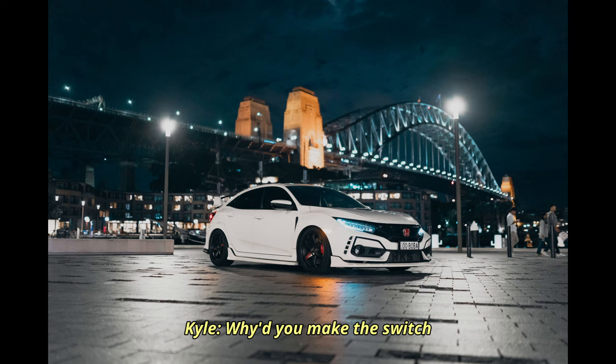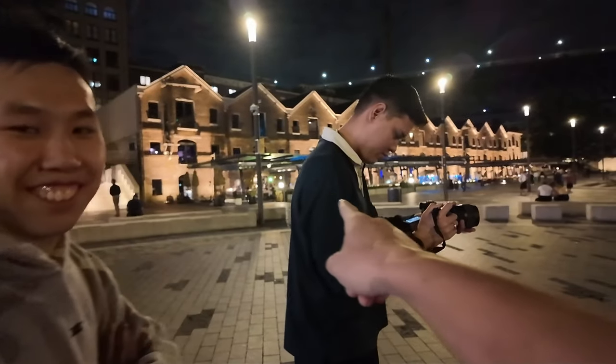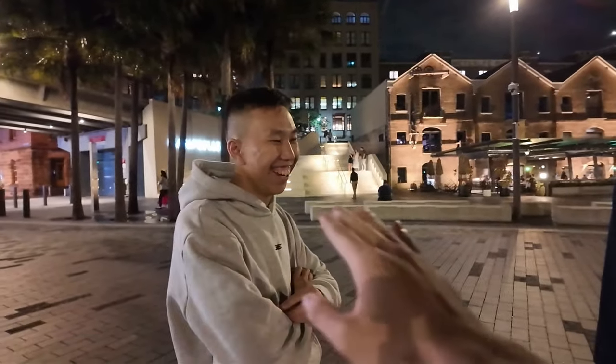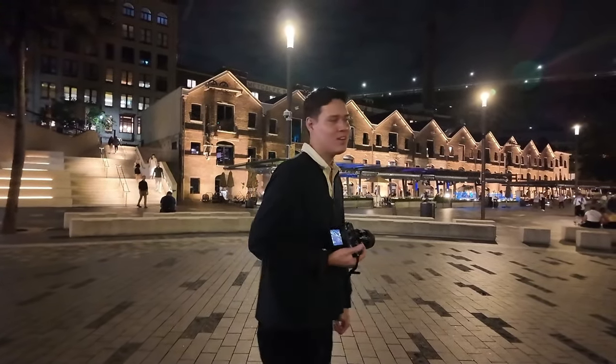Why did you make the switch to this from the Corolla? Everyone knows the Corolla - even Rex knew it too. That was the first thing he said: 'Didn't you used to have a Corolla?' Yeah!